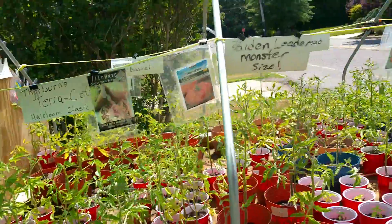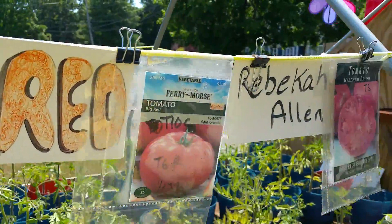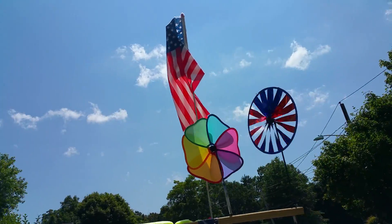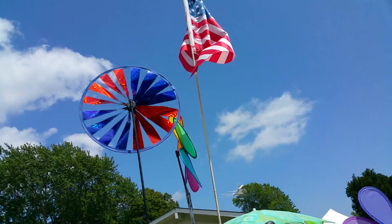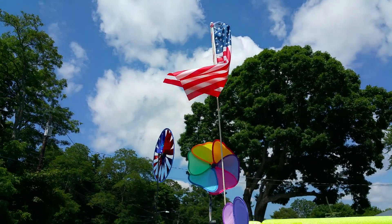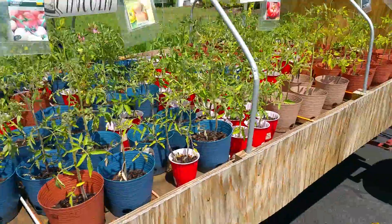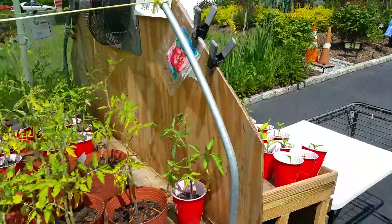We've got names on the tags, and some of them are done in a more artistic manner — we had a WWOOFer here who was creative. We've got the American flag. There's our Fourth of July flag. Happy Fourth of July to all of you who find today worth celebrating — please enjoy the day. It's a nice holiday and the weather here in New York is perfect.